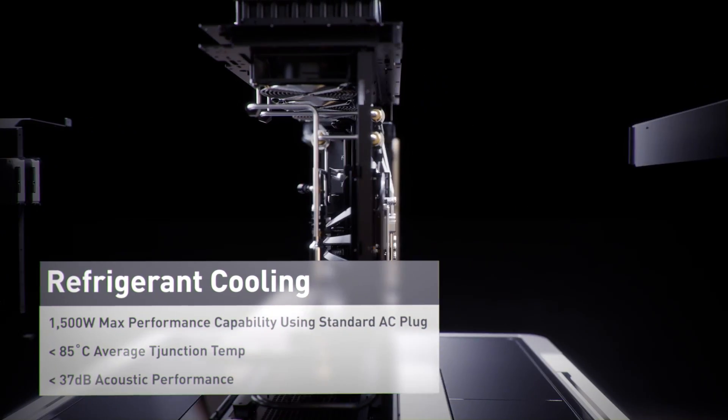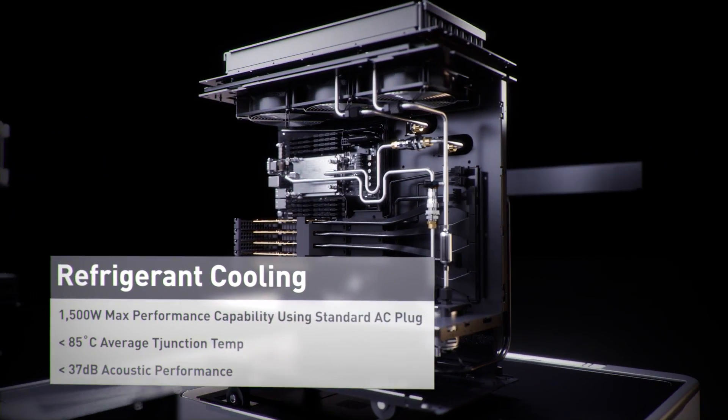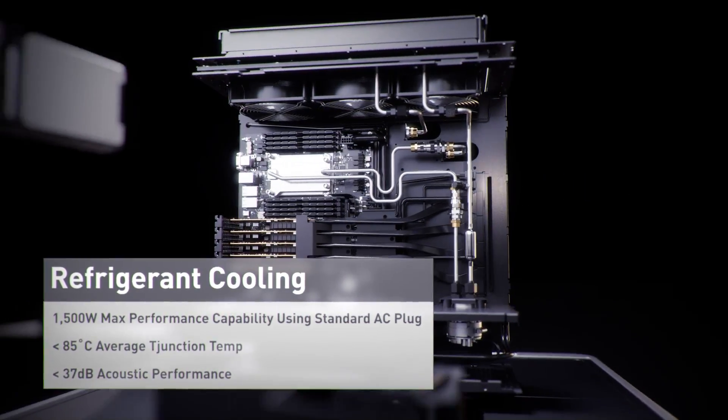The thing that's so great about the DGX Station is that anybody can set it up. You don't need an IT department. The DGX Station A100 is the fastest computer that a person can buy and plug into the wall and use without an IT department.